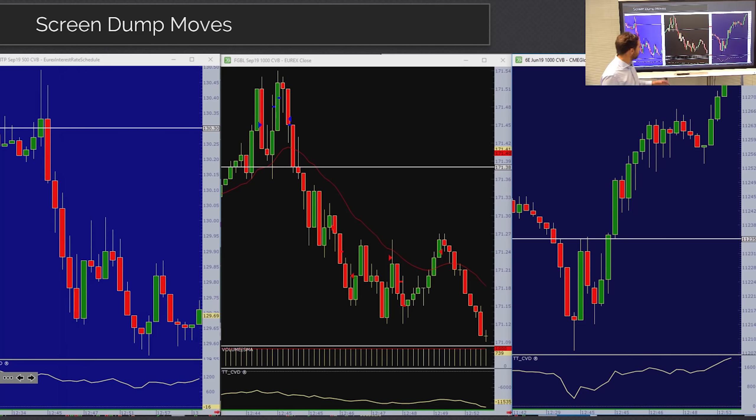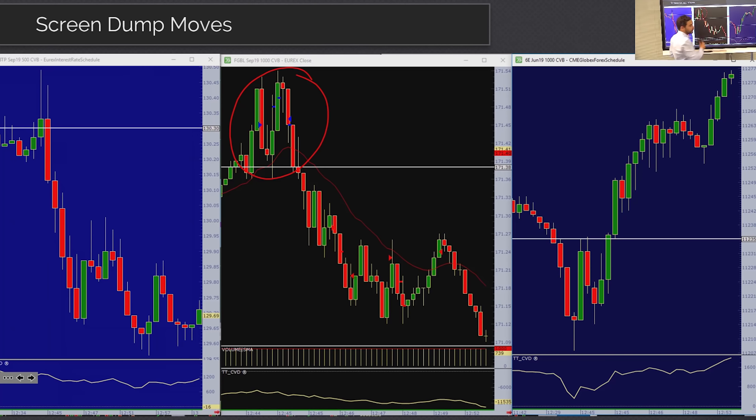Before we get to the ladders, I want to look mainly at the bund today. He executes in the bund and the bobble but we're really going to be focusing on the bund. The first section of footage occurs around the 12:45 screen dump. The screen dump had a dovish tilt, so the initial expected reaction would be for bunds to be lifted and the euro to sell off. With a lot of dovish expectation built in, that didn't happen.